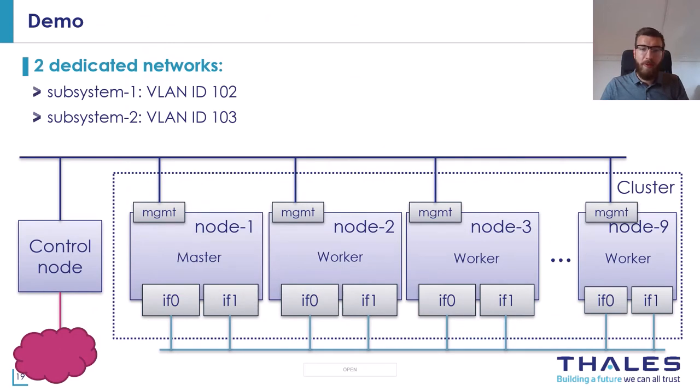To make it more tangible, I'll briefly show how it works in a live system. For the context of this demo, the cluster consists of nine nodes, each with a management interface and two data interfaces. I log in via the control node on the left, where we can operate the cluster via kubectl through the management interfaces. In this demo, we have two dedicated network paths at each worker node — subsystem one and subsystem two.